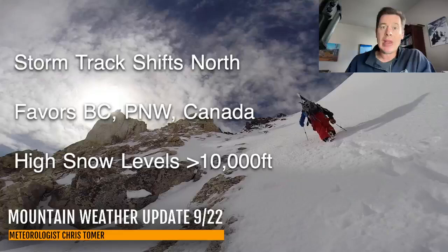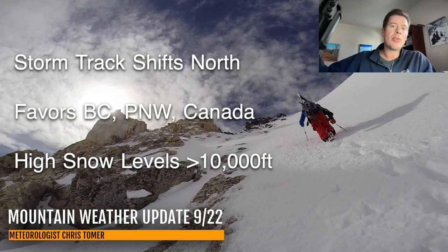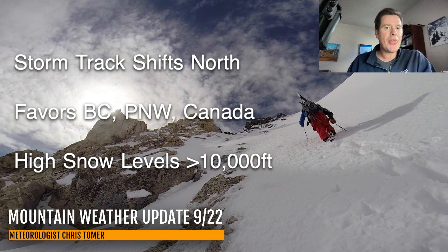Here's what I'm thinking as far as this week ahead: the storm track is shifting. It's going to go to the north and it's really going to favor British Columbia, Canada, and parts of the Pacific Northwest and the extreme northern tier of states. We're going to be looking at very high snow levels in BC — there's going to be a fair amount of precip, but it's a very high elevation snow up there in parts of BC.